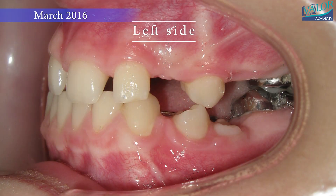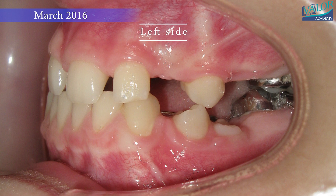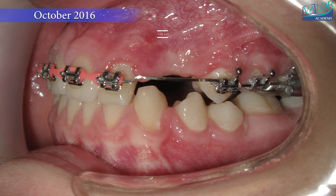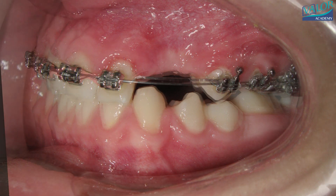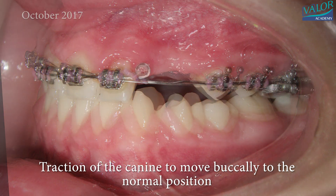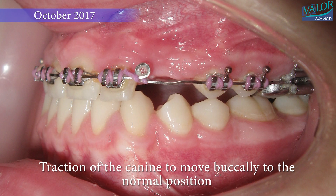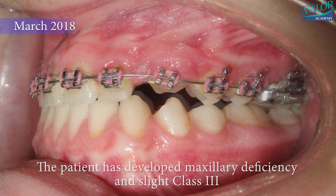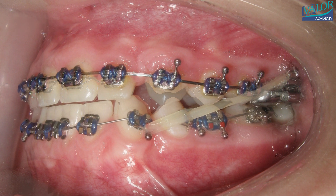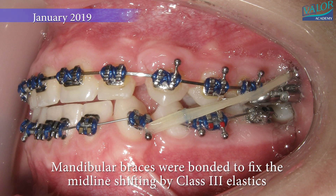Let's now observe what occurred during her treatment from the left side view. Braces were bonded and nickel-titanium open coil springs were used to create space. The canine was tractioned buccally to its normal position. The patient developed maxillary deficiency and a slight Class III malocclusion, and mandibular braces were bonded to fix midline shifting using Class III elastics.